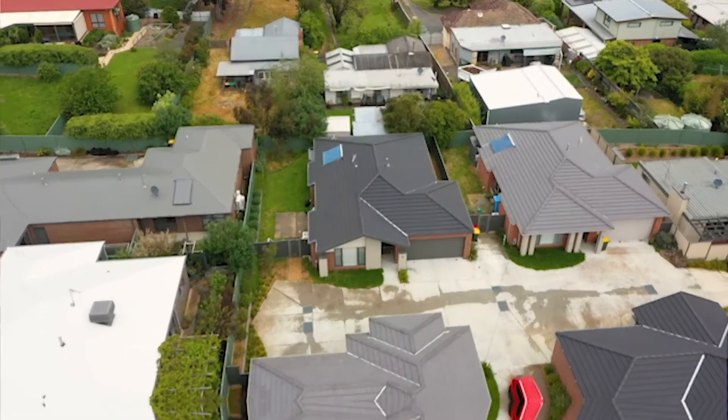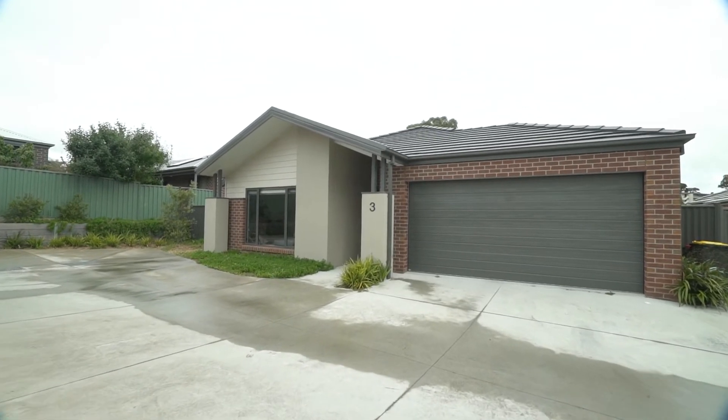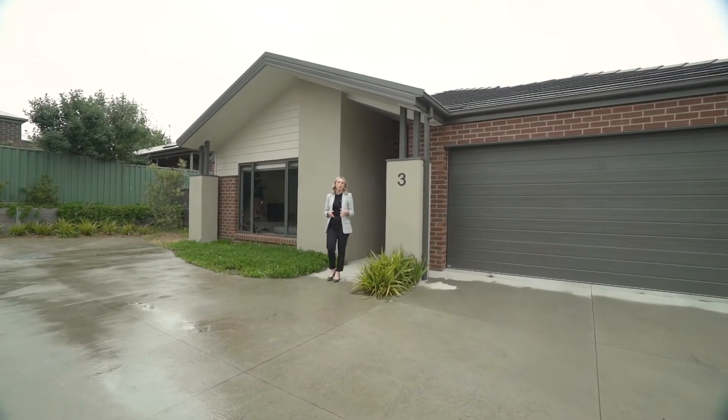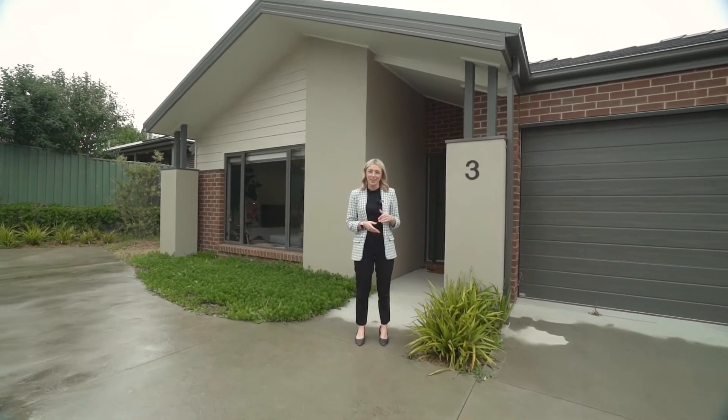Situated at the very back of a private and elevated complex in Mount Clear is this recently constructed townhouse with an urban edge design. We're Kate and Dan from Maguire Estate Agents, and welcome to unit 3 of 305A Lahlia Avenue in Mount Clear. Let's check it out.